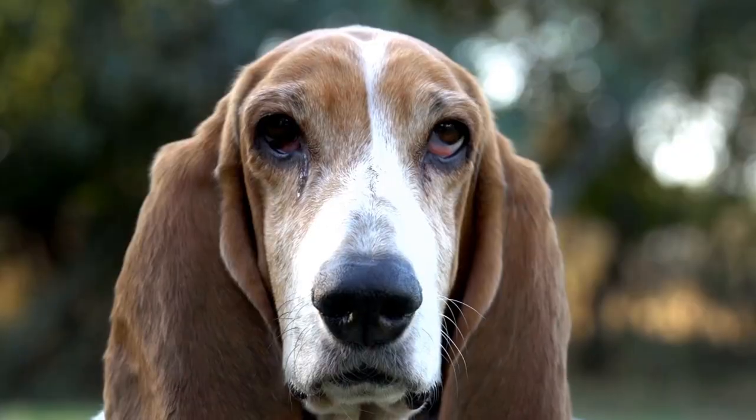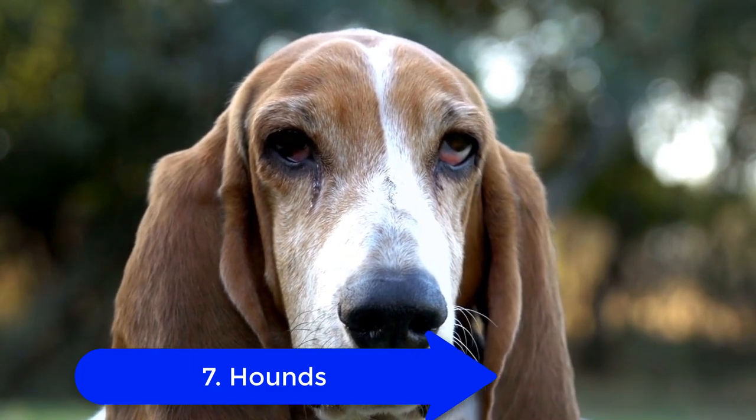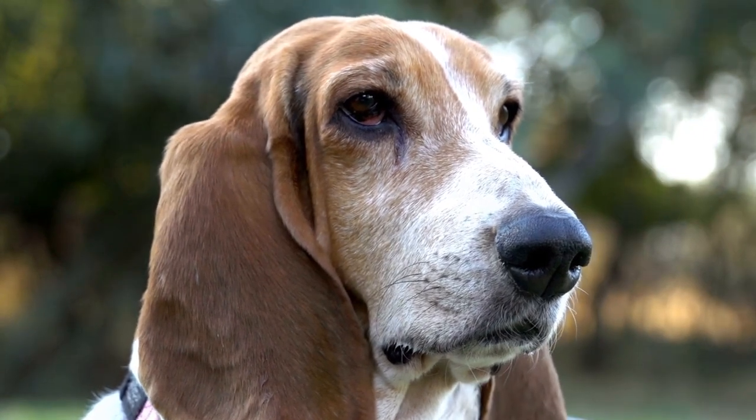7. Hounds. Hunting dog breeds of hounds may be bred to track and hunt different prey, but all their jowls are for the same reason: to help them get the scent of that prey.